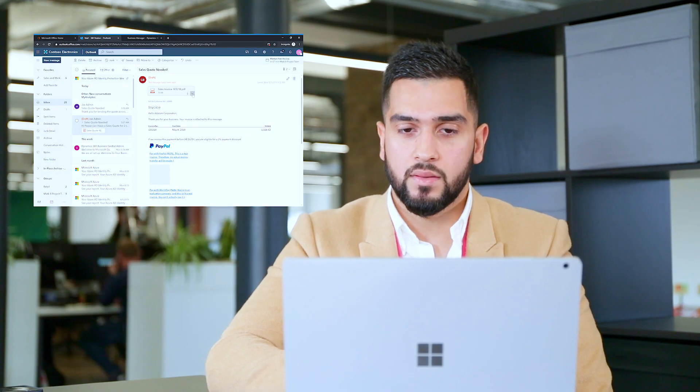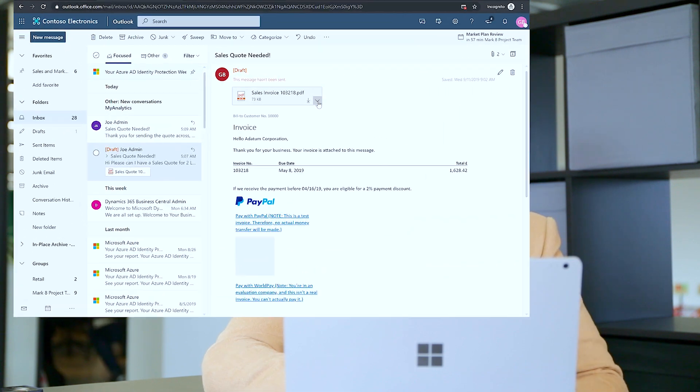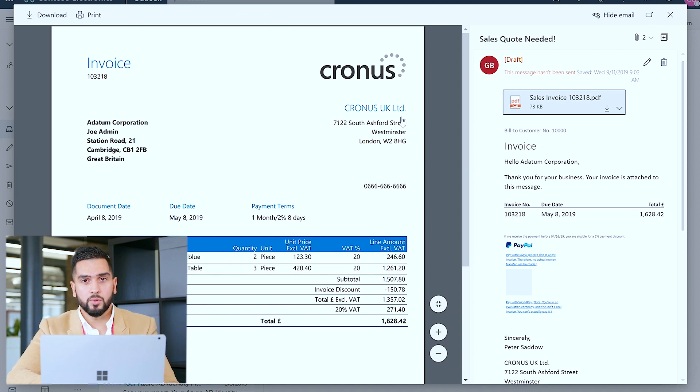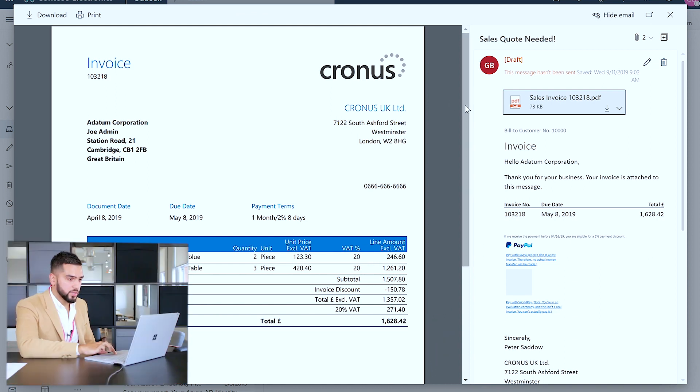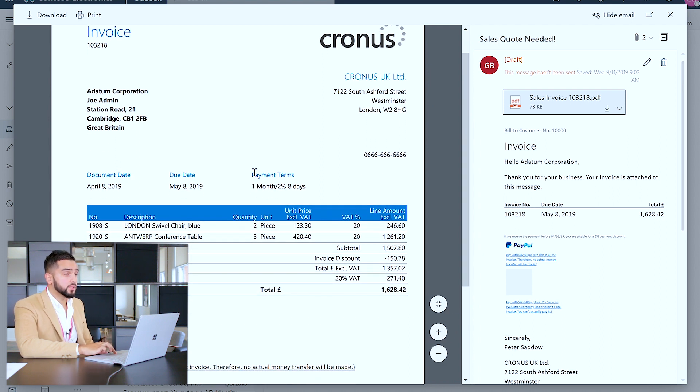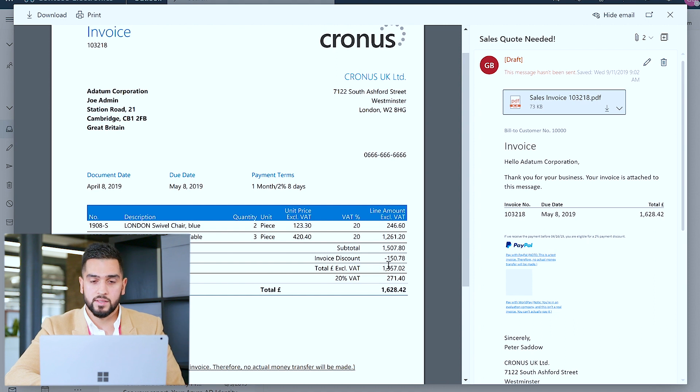In a similar fashion to the sales quote, I've emailed the sales invoice back to the customer with a predefined PDF template, which I can preview. I'm able to analyse my invoicing information such as the customer name, the address, the payment terms, as well as the two items being sold with the final value. As per the customer's request, I've incorporated a discount of £150 based on the 10% discounting provided at the end of the invoice.